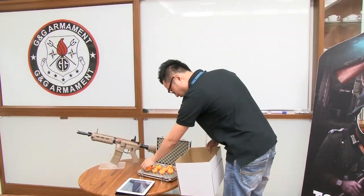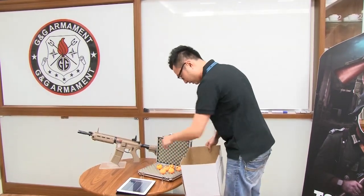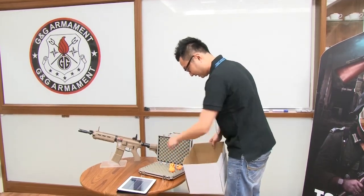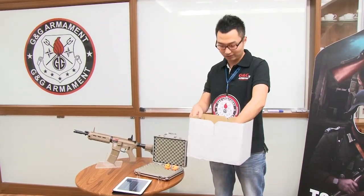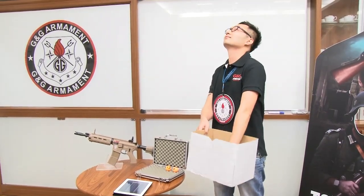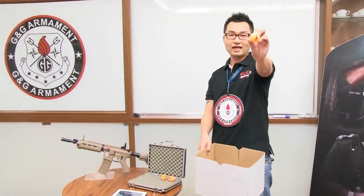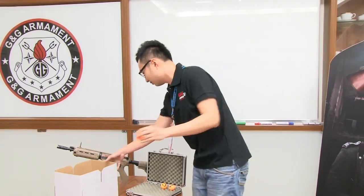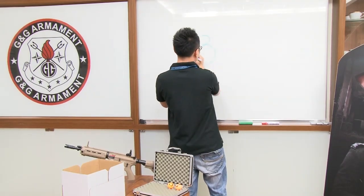I'm going to draw the first digit now. The first digit is... Ta-da! Three. Let me write that down — the first digit is three.